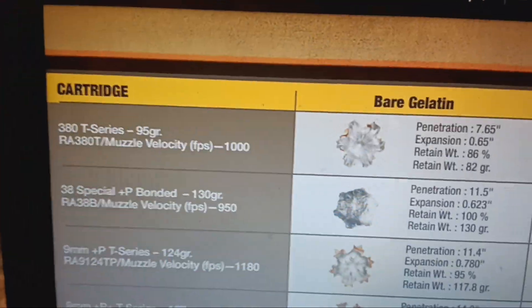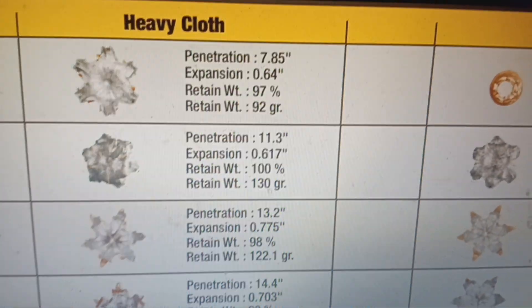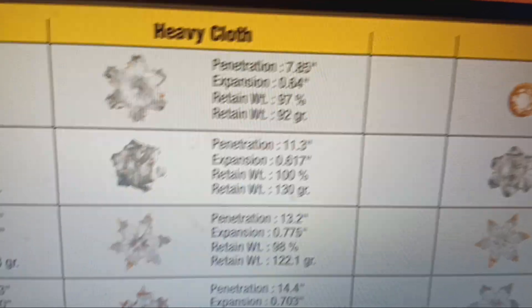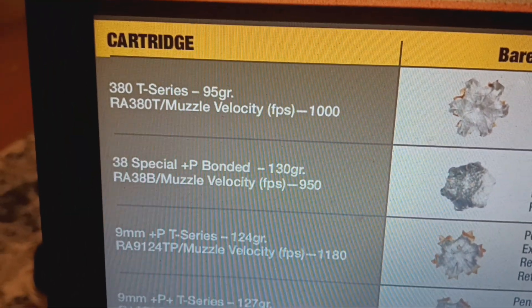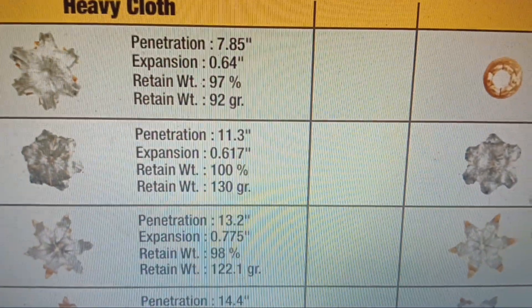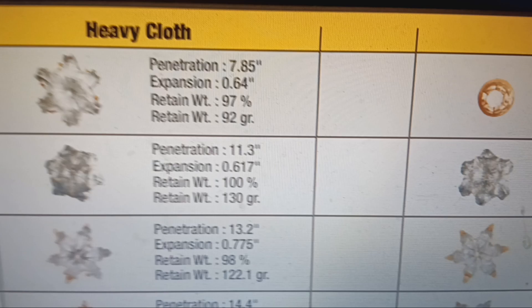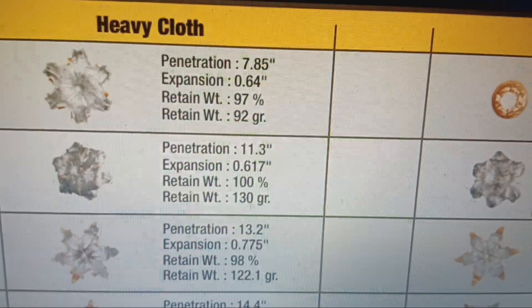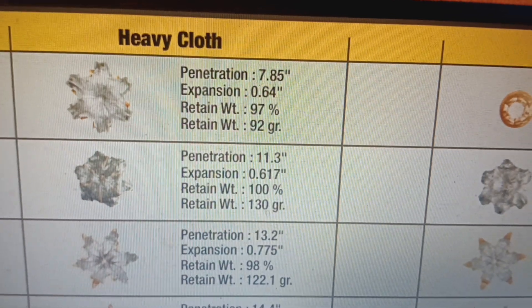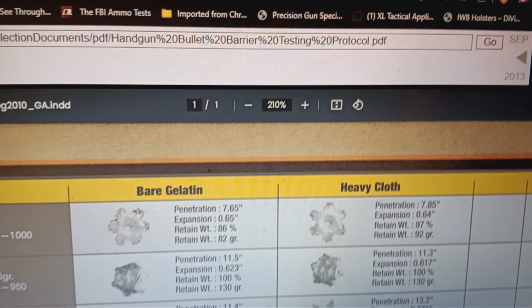Quick comparison — Winchester's official 380 data showed 7.85 inches, but 380 is the same as 38 Special? Nope. A Winchester 38 +P 130-grain bonded ranger gets 11.3 inches with 0.617 expansion — a very good round. And for those saying 9mm is the same as 380: the 380 gets 7.8 inches, barely enough to reach organs even without going through an arm, versus 13.2 inches for 9mm with way bigger expansion, way bigger wound cavity, and way more tissue crush.